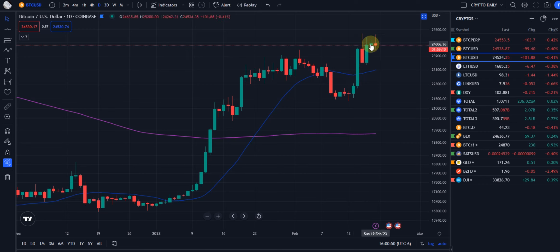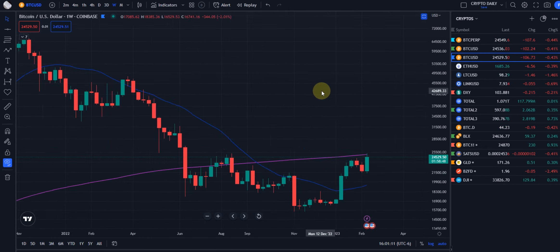Now we are consolidating somewhat sideways in that upper range. We made a high, a little bit lower high, lower high. Today we came up and took out the previous day's high, but obviously it doesn't look like we're going to close up there.